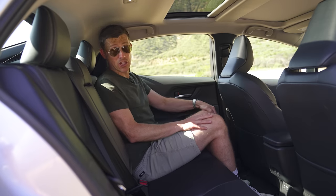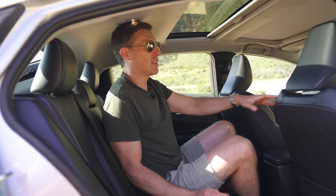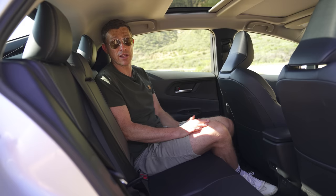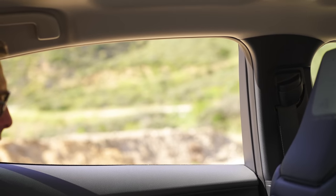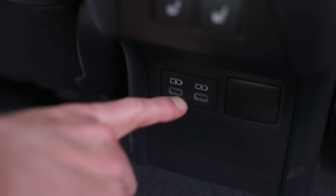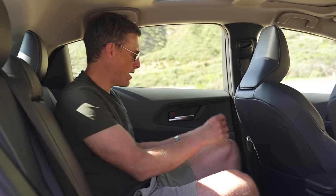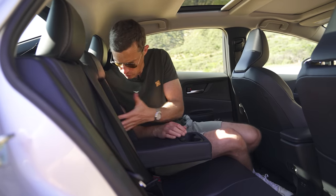In the back there's plenty of knee room but the issue is headroom — people over six foot will struggle. It's especially bad if you need to carry three people in the back, because the middle seat passenger really suffers for headroom. There's not too much of a hump in the floor so feet are fine. There are some weird omissions: only one pocket on the back of the front passenger seat, no air vents at all in the rear, and the lower-spec models don't get cup holders in the armrest. No models have through-loading either.